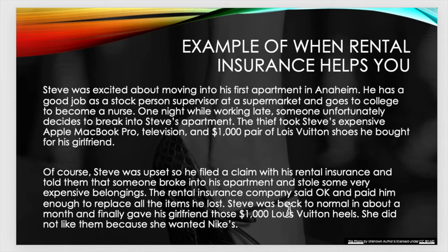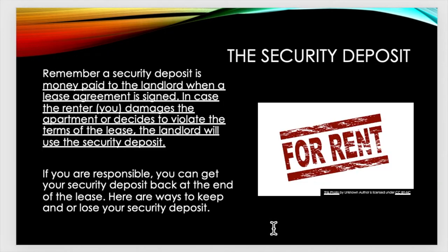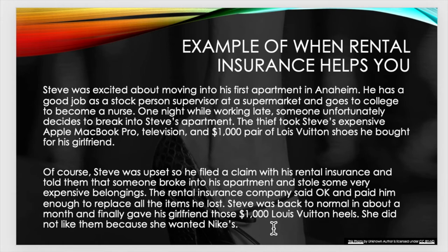Steve was back to normal in about a month and finally gave his girlfriend those $1,000 Louis Vuitton heels. She did not like them because she wanted Nikes. This was an example of when rental insurance helps you.